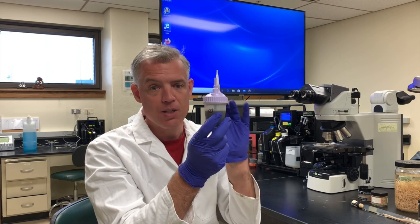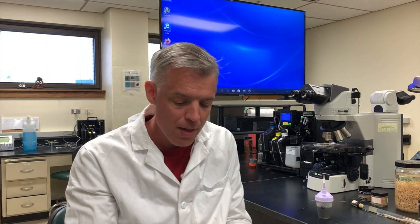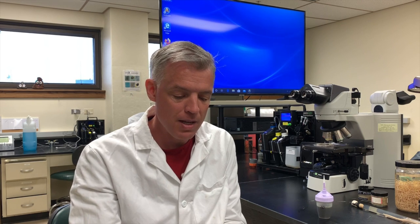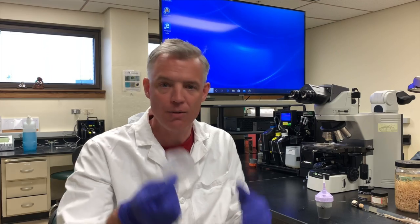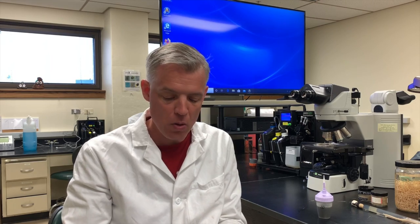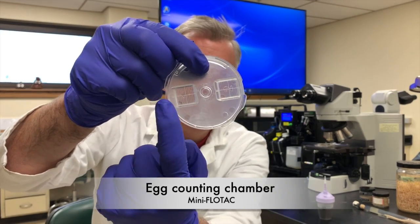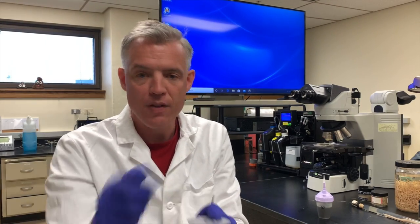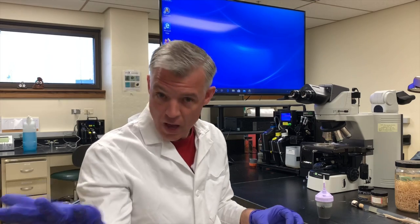We have a counting chamber. The method I'm going to show you today is called the mini FLOTAC. There are countless modifications of this counting technique — you've probably heard of McMaster or other techniques. They essentially do the same thing. This is pretty neat with these counting chambers. You have two chambers, one here and one there, and they each hold one milliliter of fluid. We're going to fill these two chambers up. The fecal sample is in here in that flotation fluid.